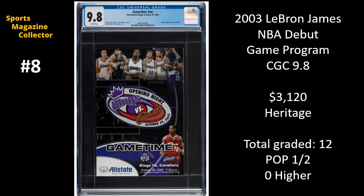There have been 12 copies of this game program graded, and at 9.8, it's only one of two copies out there.